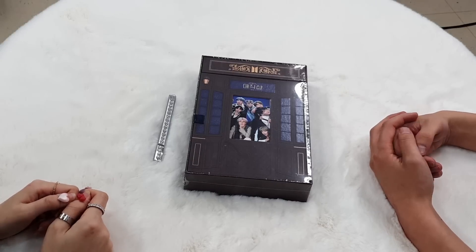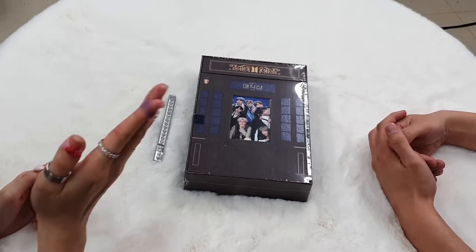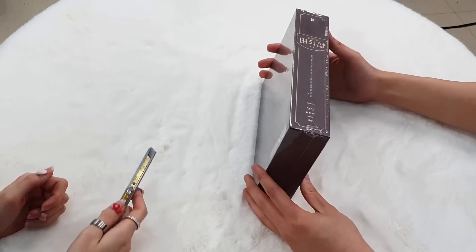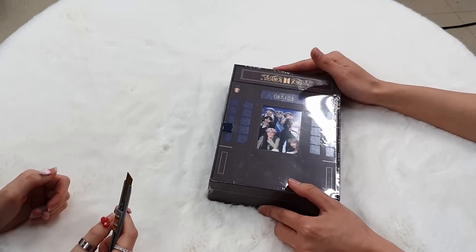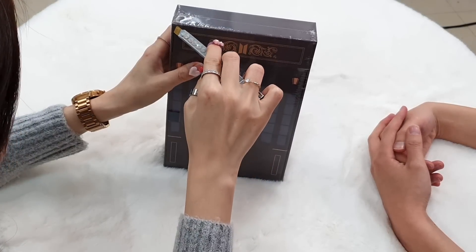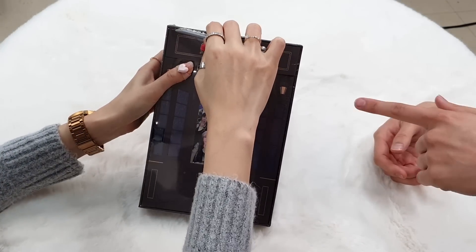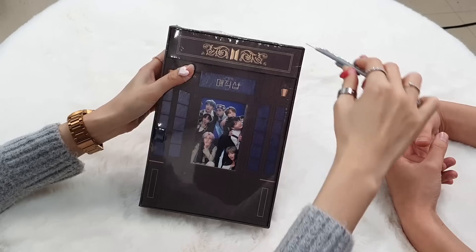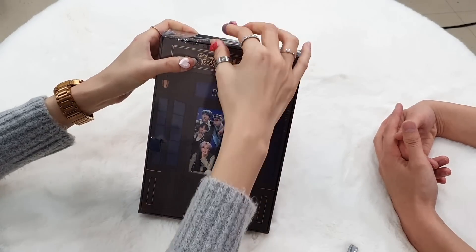We are going to show you every single thing. Should I open it or you? I'm going to, because I'm more careful. And this one goes to the giveaway winner, as always.